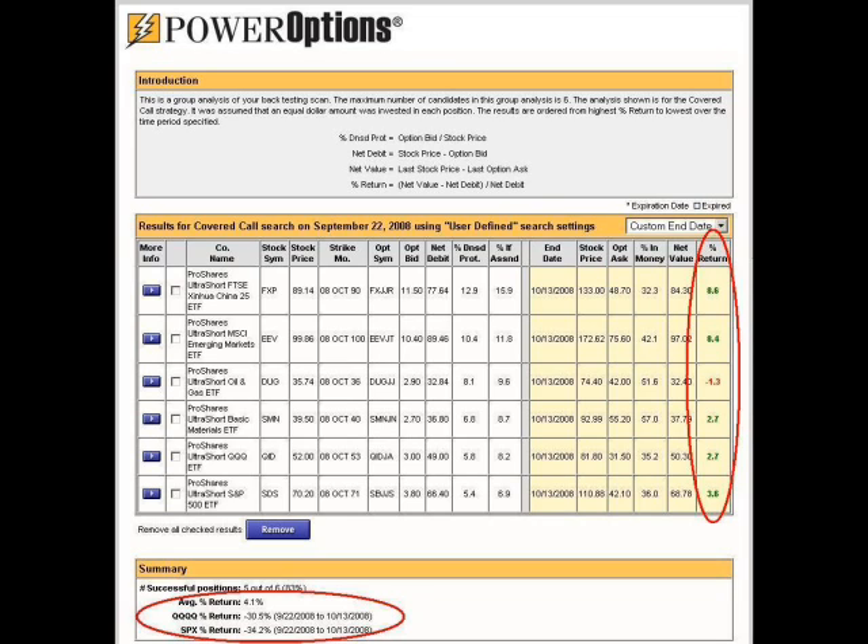At Power Options, we provide investment tools to aid you in making investments with stock options. We provide a 14-day free trial so you can evaluate our tools and see the tremendous advantages they have to offer. If you would like to test some strategies to see how well they would have performed in history and to tap into some of the power provided by stock options, you can go to our website right now and sign up for our 14-day free trial.